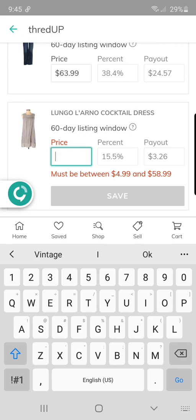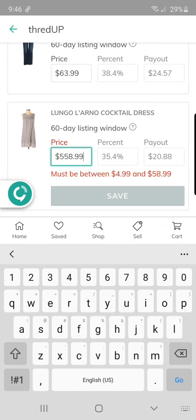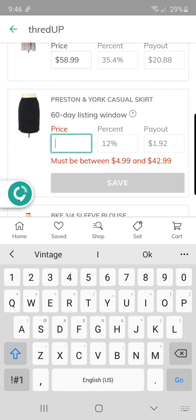This Lungo Larno cocktail dress — I believe it was a linen blend or linen-silk, and I got it based on that. But the payout is not that great; I thought it would be a little higher. I paid a dollar for it so I'll take $20. This Preston and York casual skirt was donated to me, so I can get $42.99 for that one.